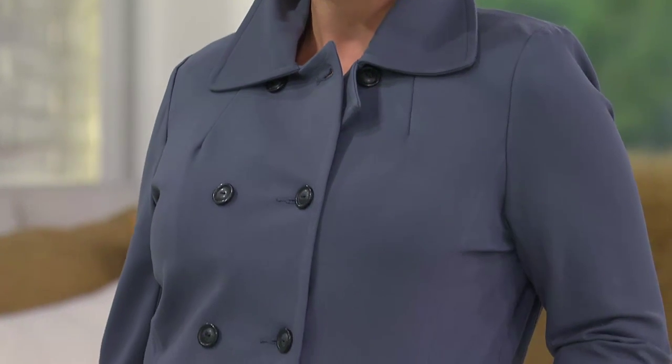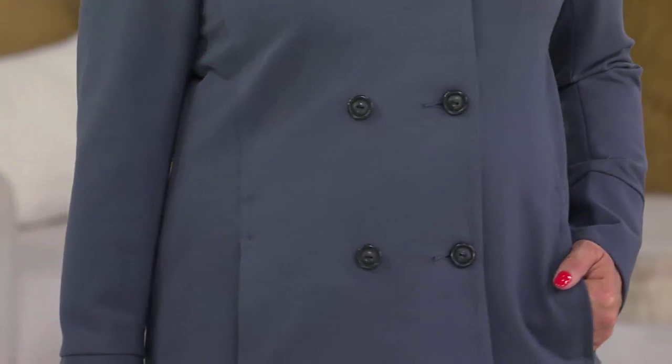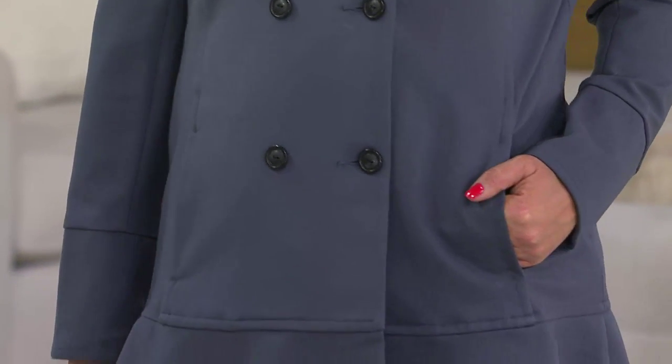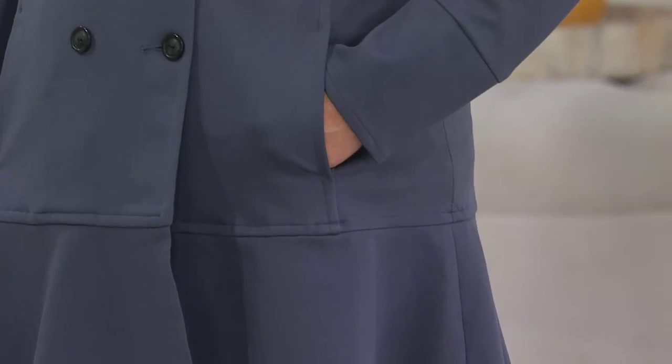That coat belted is like Kate Middleton style, and most people wouldn't think to belt a coat. You can take the belt off, throw it in your bag, and now you've just got your coat on — it allows you to have a different look for your wardrobe.